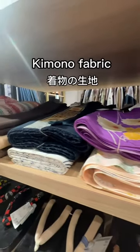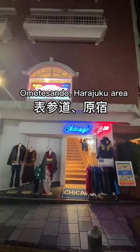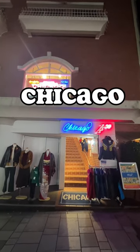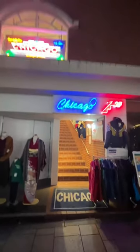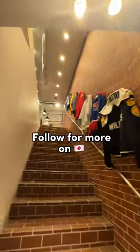Kimono no kiji — kimono fabric. And don't forget men's obi. If you're in the area, it's worth checking out. It's in Omotesando Harajuku, called Chicago. I love thrift shopping in Japan — everyone keeps their clothes so clean. I have plenty more cool spots to show you. Thanks for watching. Follow me for more on Japan.